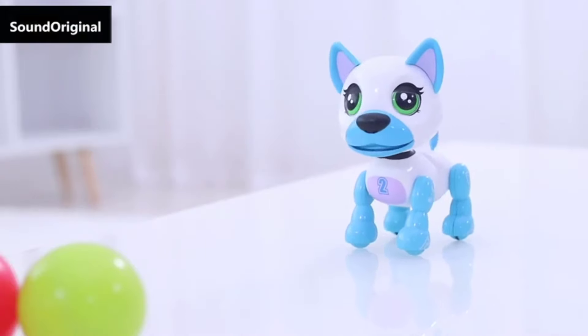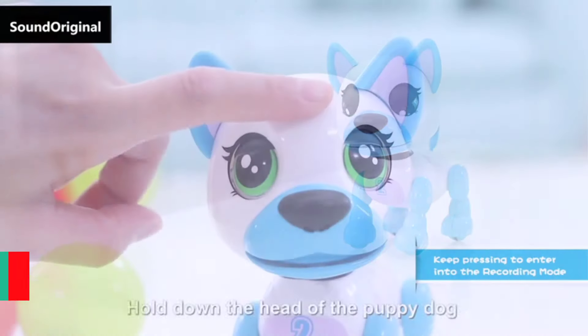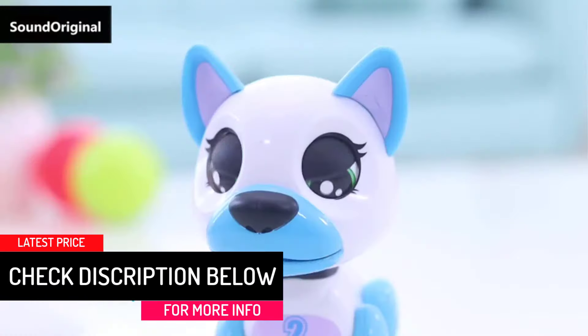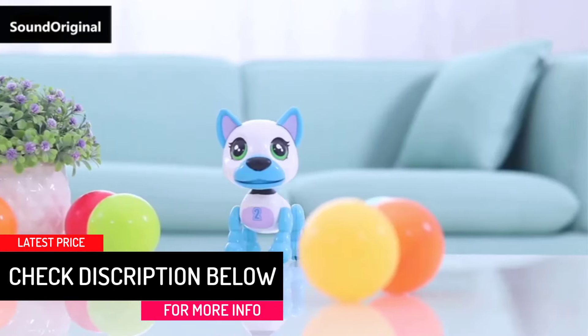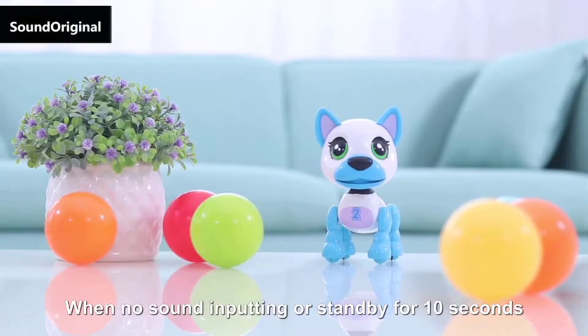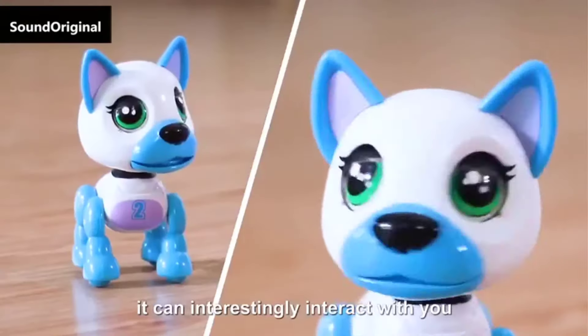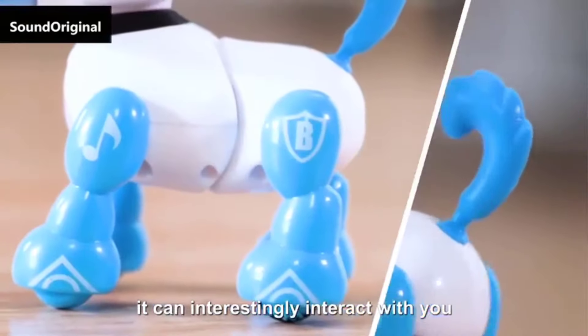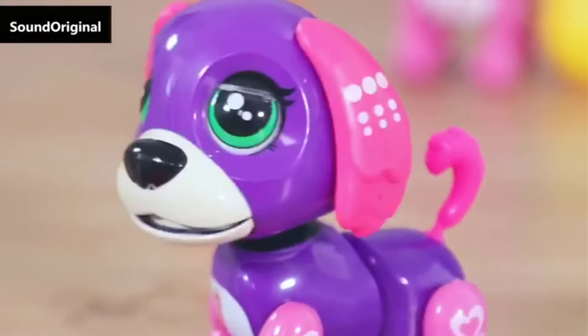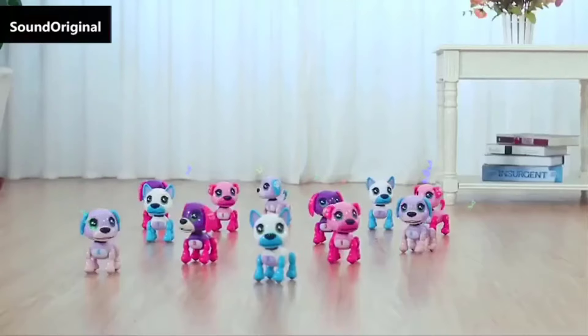Besides, it can shake its head, open its mouth, wag its tail, blink, and dance freely as well. More importantly, it's an ideal gift for kids between ages 3 and 8. This robot pet dog features non-toxic ABS plastic, hence safe for kids. Lastly, it has a built-in 3.7 volt battery which quickly charges through USB.